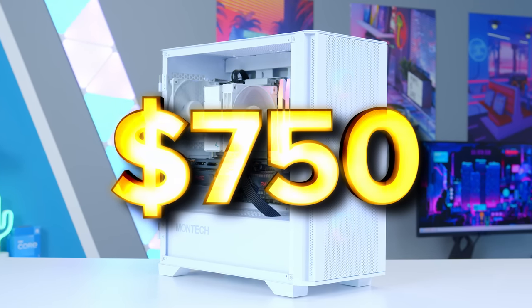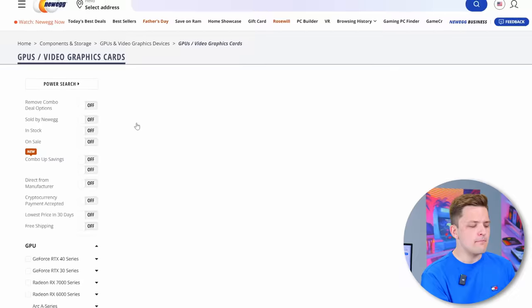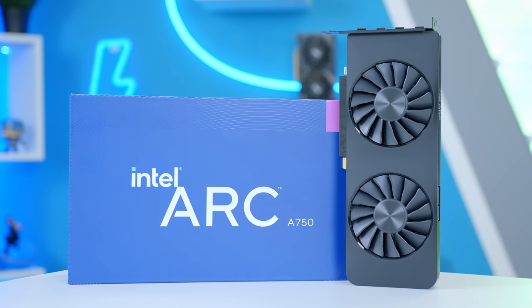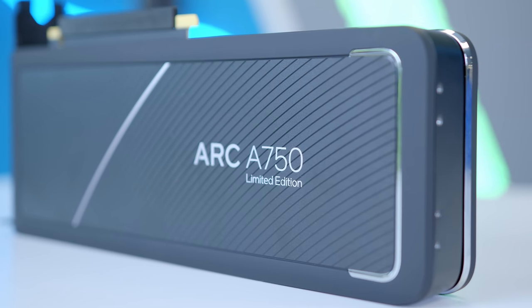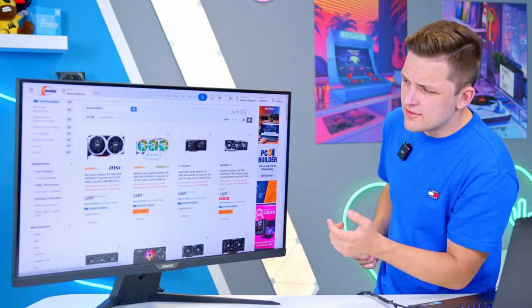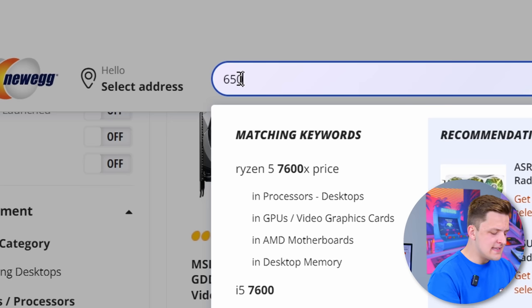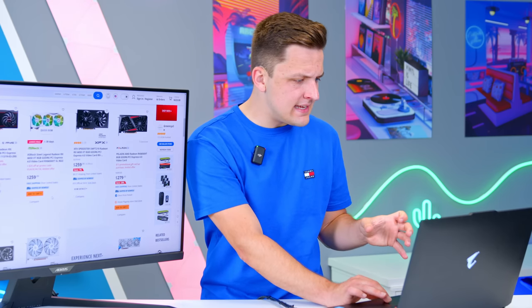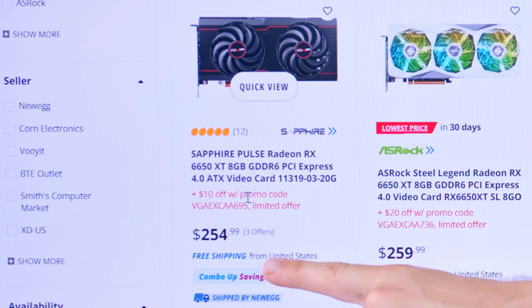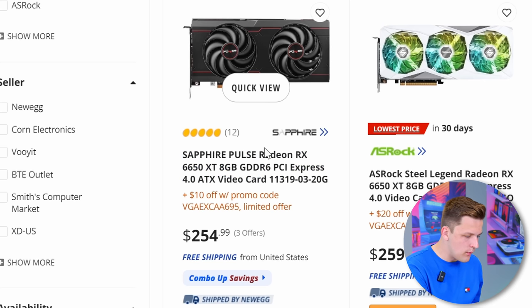Let's start with a real budget-oriented build, a $750 to $800 system. The first thing to look at is the graphics cards on the market right now that make the most sense. The GPU market is in a bit of a mess. Intel's ARC cards provide great value but I can't recommend them to the vast majority of consumers just yet as the drivers and optimizations are a little bit off. AMD's new 7600 provides a decent value proposition, but perhaps a better look is AMD's 6650 XT at this price point. The cheapest one is $254 — let's pop in the Sapphire Pulse design.